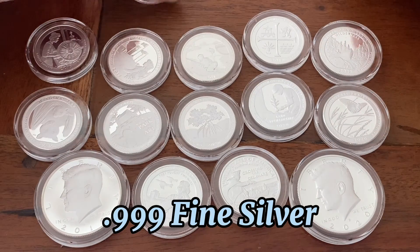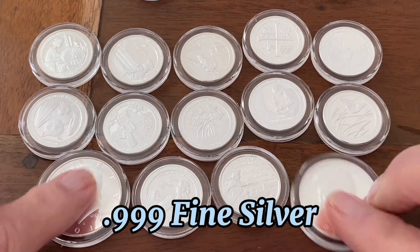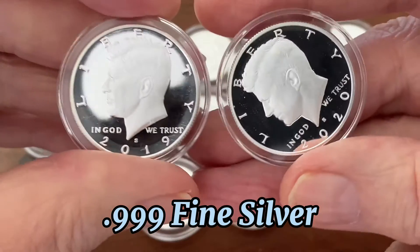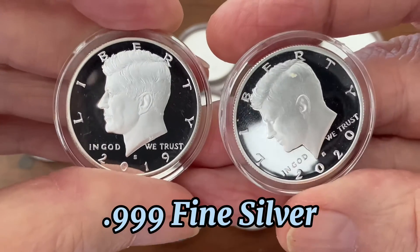It goes the same way for all the quarters. I got all three years of quarters, but I'm still missing the 2021 and a half dollars. But these are all point nine nine nine silver.